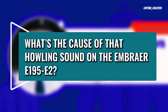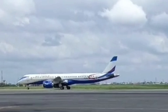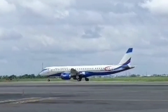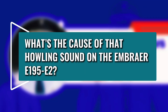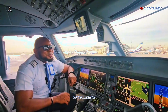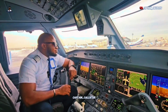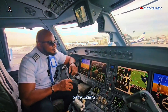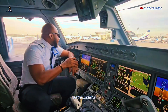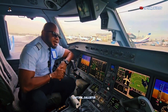What is the cause of that sound? Anytime the Embraer E195-E2 is passing overhead my roof, plenty of people ask about this. They call it the whale sound.